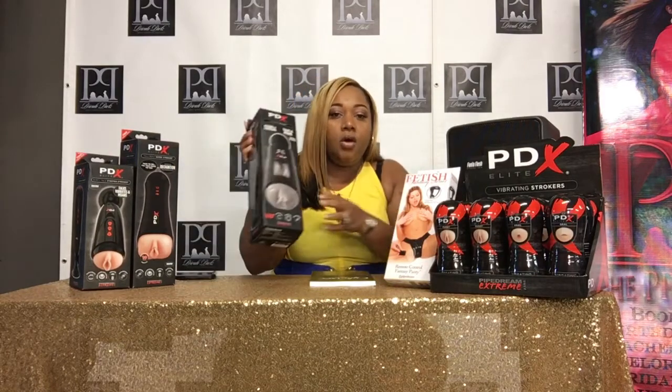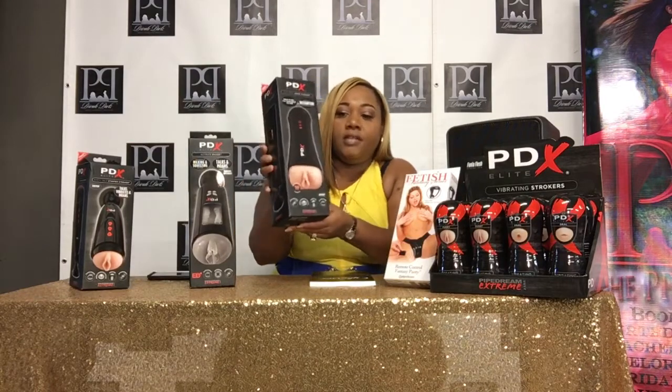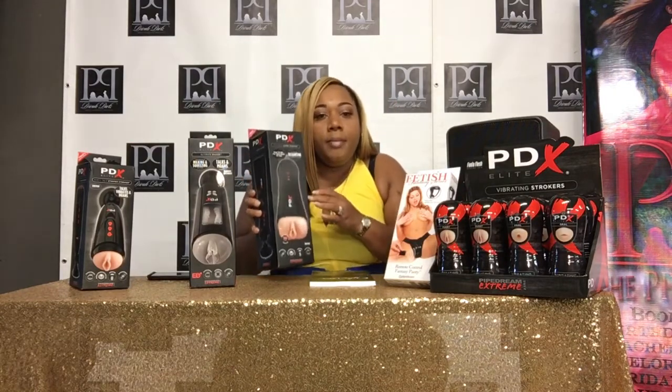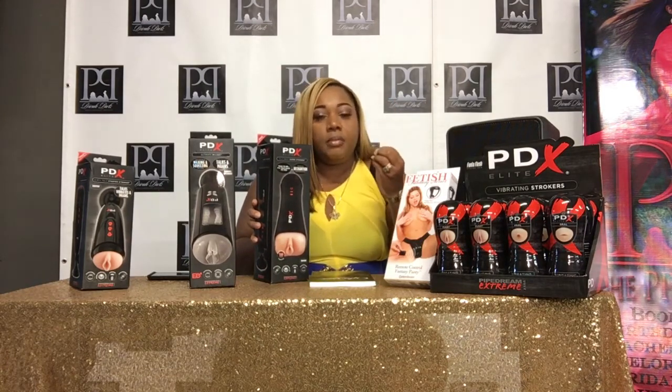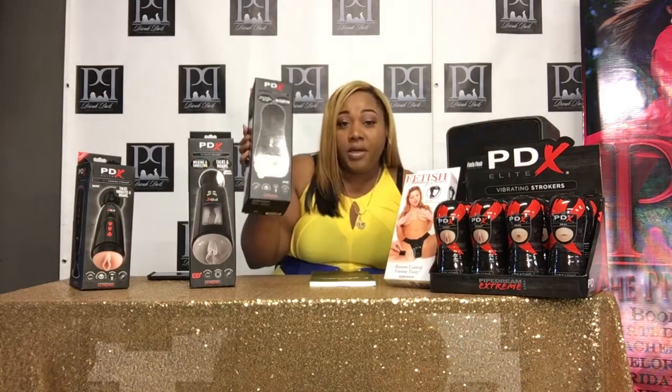Now these here are the clear ones. If he needs a pussy that looks more realistic, then we have this one here. This one here, we can mount her up to the wall — she mounts to the wall like a suction cup. That means you can put her against the wall and actually fuck her while you're up against the wall.